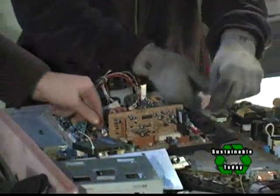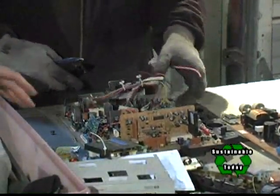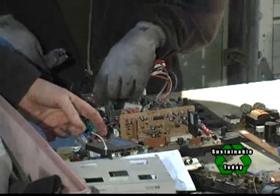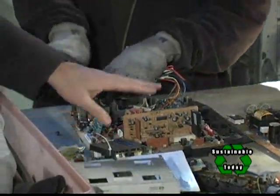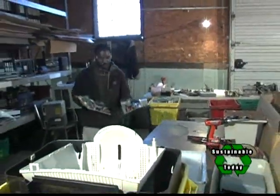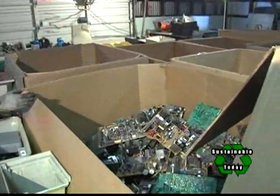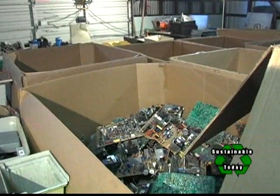He is extracting the copper wiring off a monitor control board. We'll take the wire off of this, recycle that separately, then this becomes a low-grade board that goes to the refiner as is, and it's melted down. Any precious metals are extracted and used.